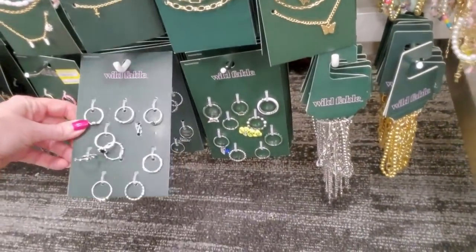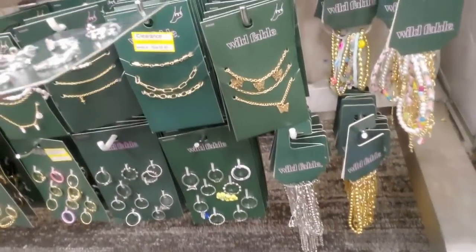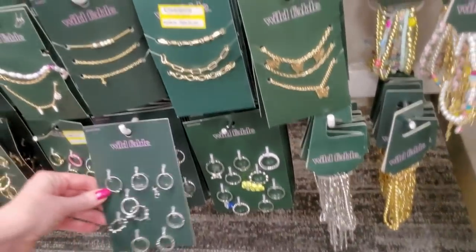I had my ears pierced when I was 12 but I had constant problems with them - I did everything right and they never healed properly. So I let them grow up. But now I have a collection of over 200 pairs of clip-ons, so I don't really feel deprived. It's really not a big deal.